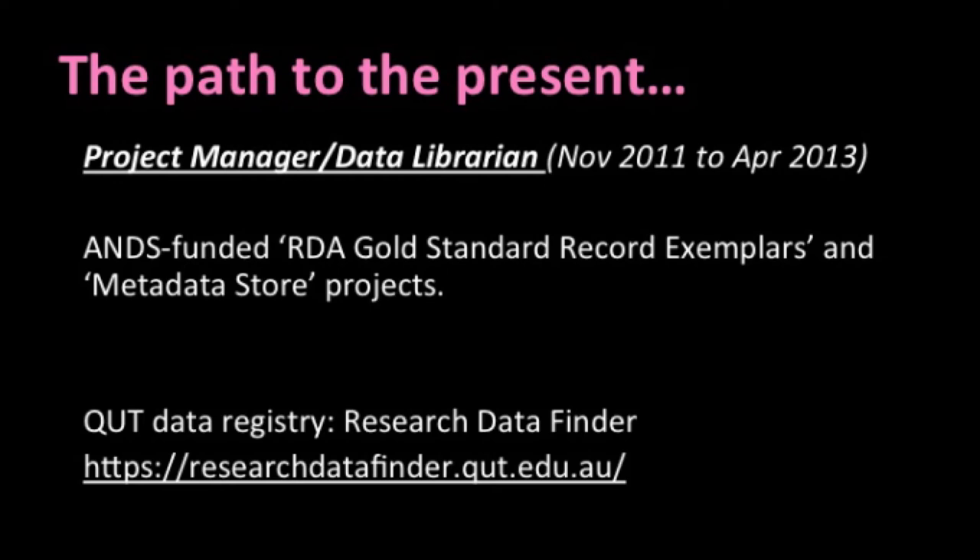The main aim of the Metadata Stores Project was to develop and implement an integrated metadata repository or data registry, that would promote the visibility and discoverability of QUT's research data sets. I think this was possibly the fourth ANDS-funded project that QUT had undertaken. So I had plenty of people surrounding me who had some background information or experience in working on ANDS-funded projects, or even just research data management projects. QUT's data registry is called Research Data Finder, and I've put the URL on this slide in case anyone is interested in having a look after the webinar.